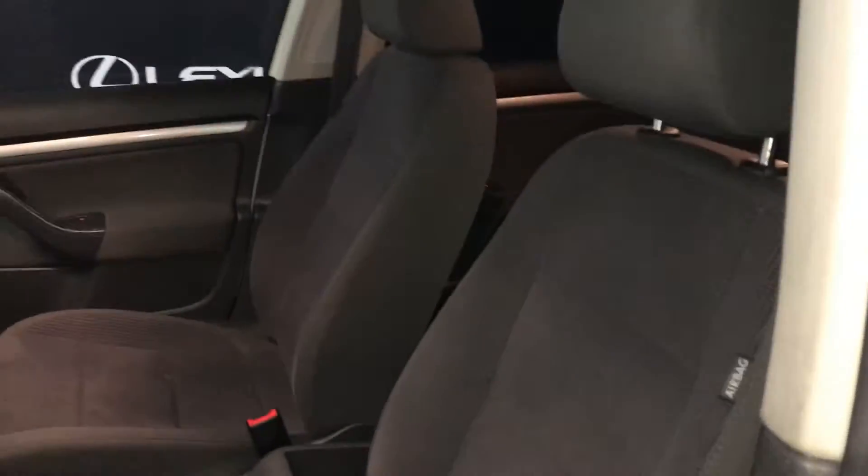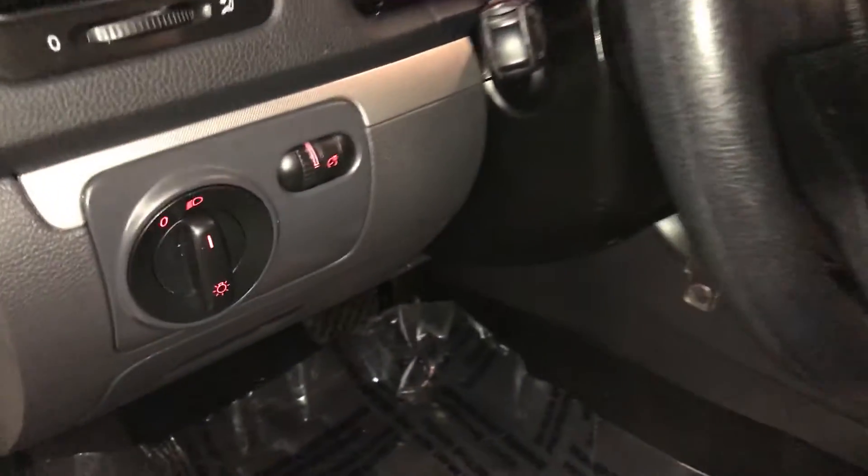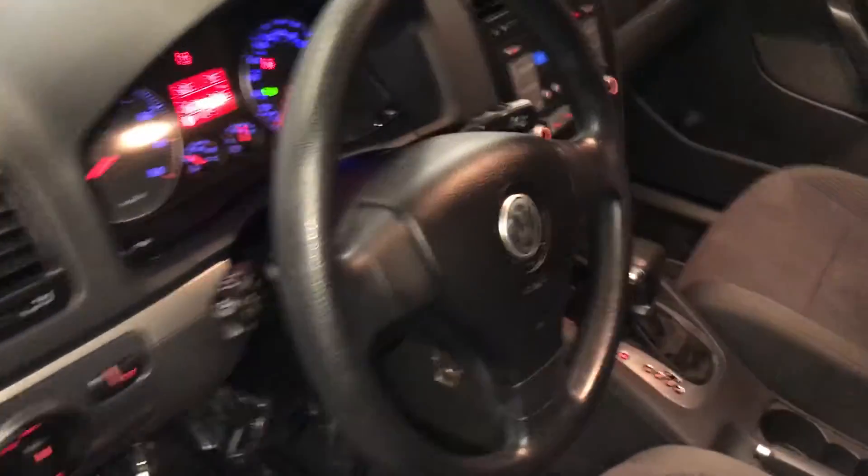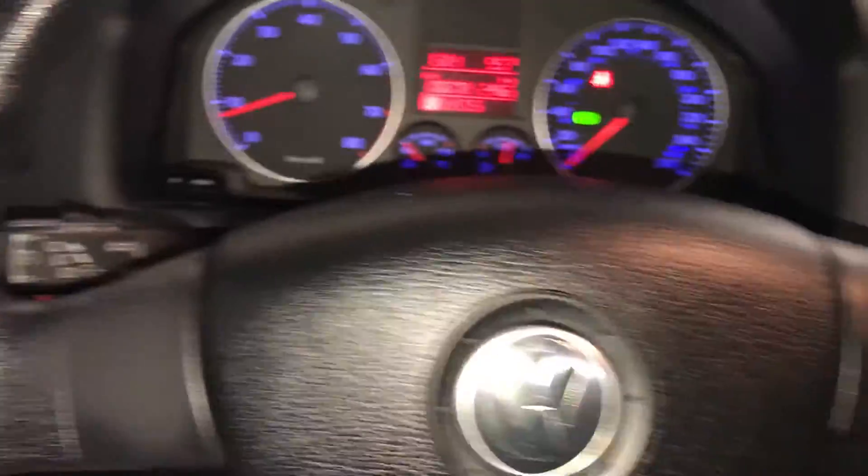They have the scroll for the lumbar support, lighting controls, little storage compartments, tilts and telescopic steering wheel, and cruise control.